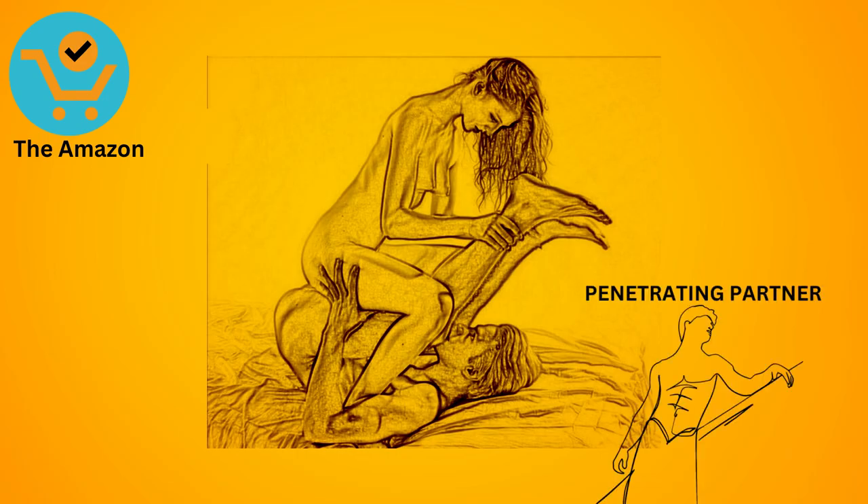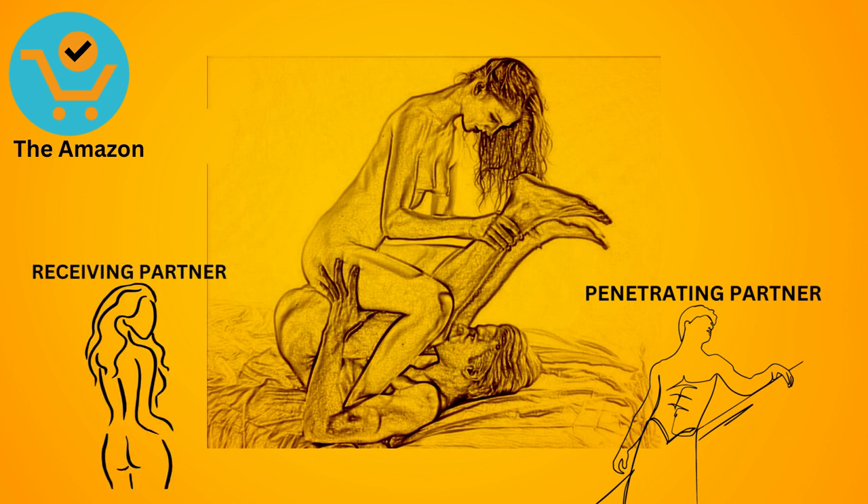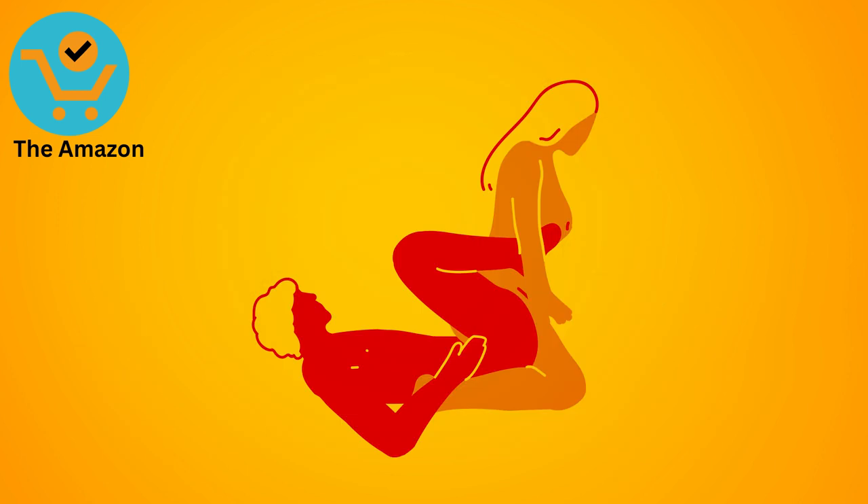The Amazon. The penetrating partner lies on their back with their legs raised, while the receiving partner straddles them and leans back for support. It offers deep penetration and allows for intimacy and connection.